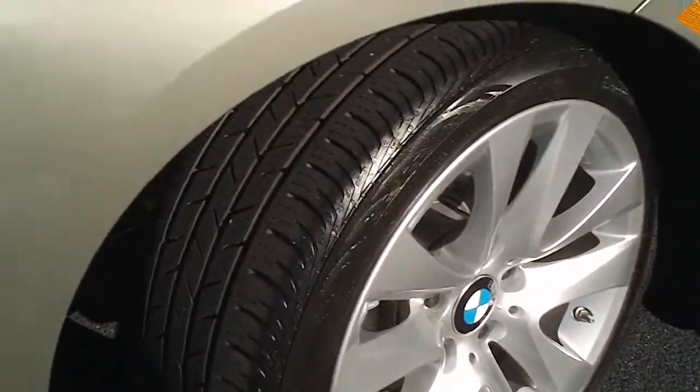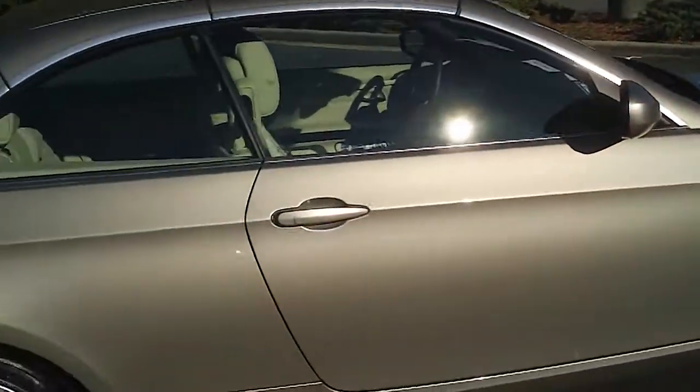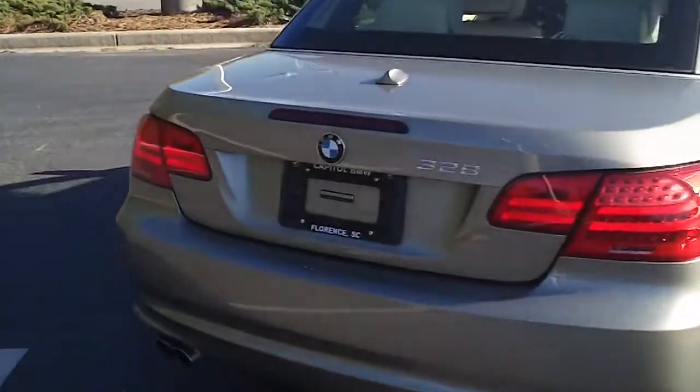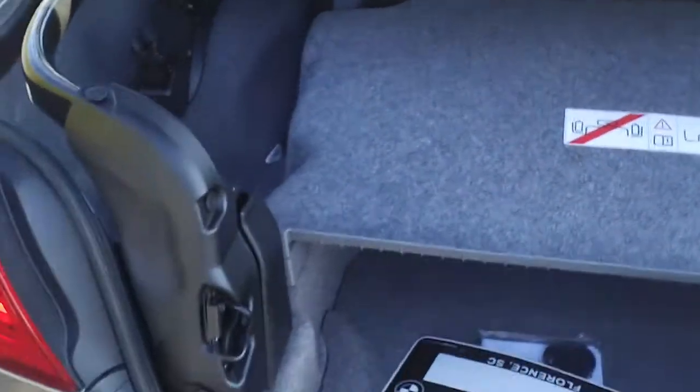Noticing those alloy wheels — great tread on the tires. This gold convertible is just in fantastic shape. And according to the Carfax, it is a one owner and there have been no accidents reported.